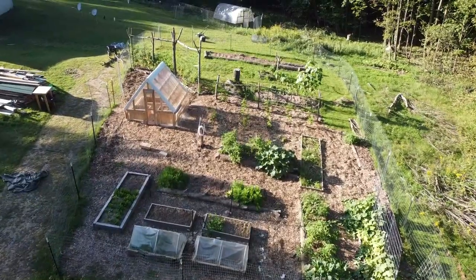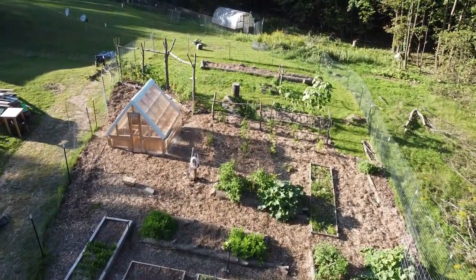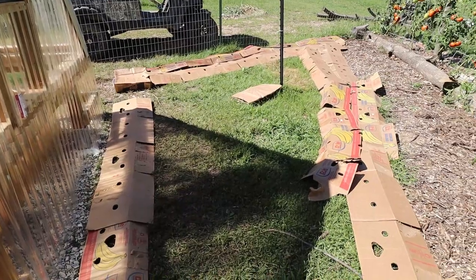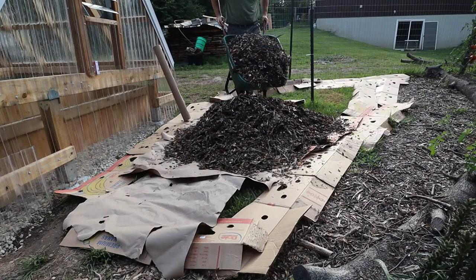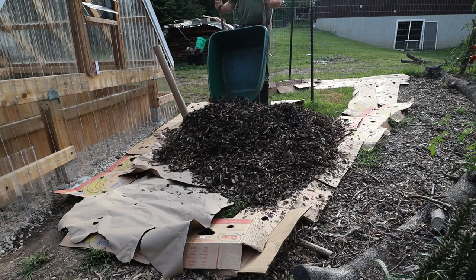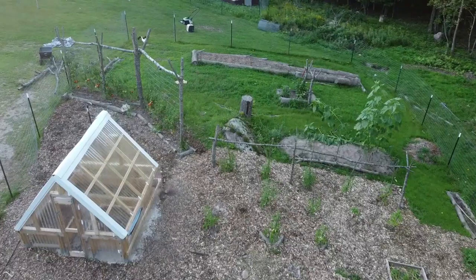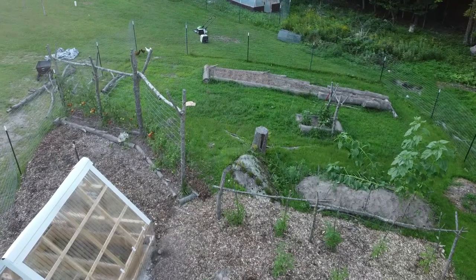That was pretty much the first half of my fenced garden area, and I have most of it wood-chipped. There's one area I'm going to spread chips on right now — I was waiting until the greenhouse was expanded so I knew where it would end up. Now that that's done, I'm gonna get the wood chips spread right here. That's the chore for the garden today before I head over to the chickens.